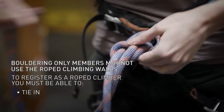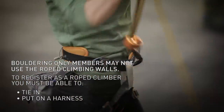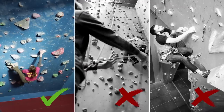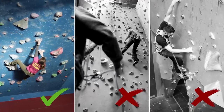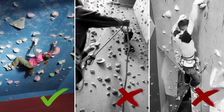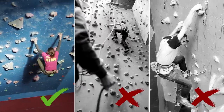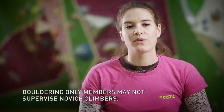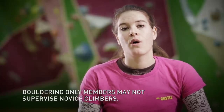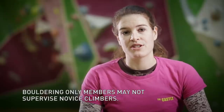Unless you know how to tie in, put on a safety harness, and belay, you will be classed as a bouldering only member and only be allowed to use the bouldering and traversing facilities. The castle offers learn to climb courses where you can learn these safety skills. As a bouldering only member, you will not be able to supervise novice climbers. Only registered roped climbers can do this.